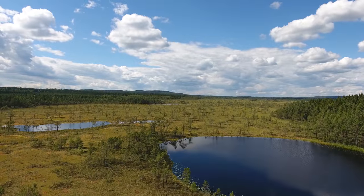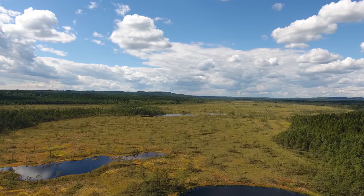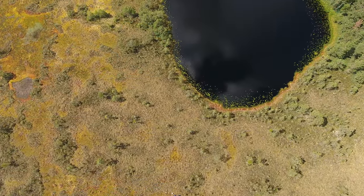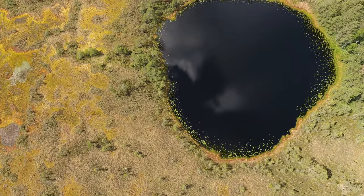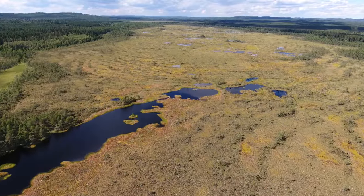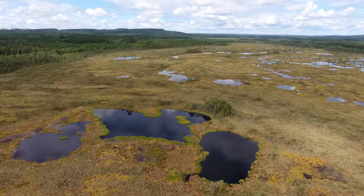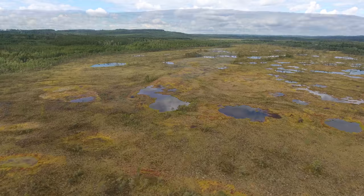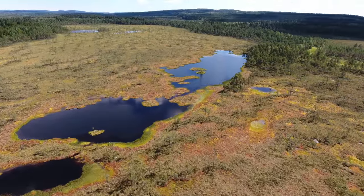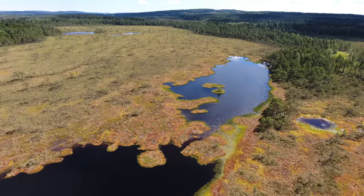Researchers at the Institute of Biogeochemistry and Pollutant Dynamics study carbon cycling in ombrotrophic bogs. The research focuses on processes that govern the release of stored carbon to the atmosphere and surrounding water bodies. These processes are studied in several ombrotrophic bogs in Värmland, Sweden.